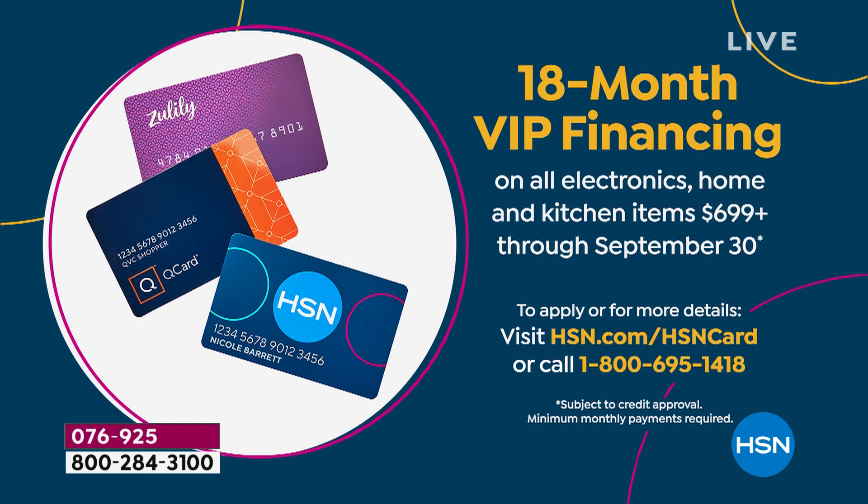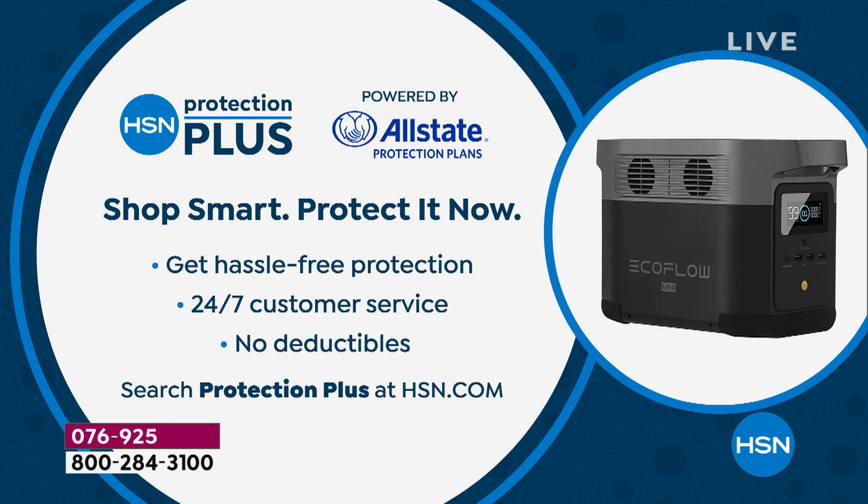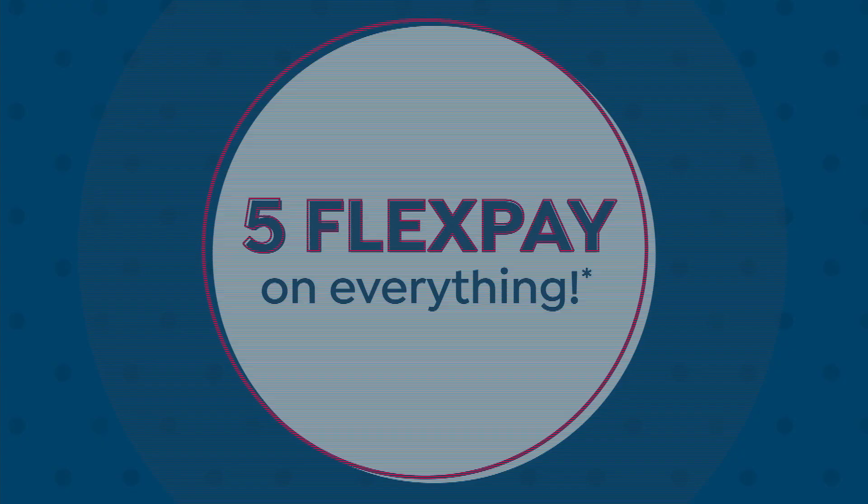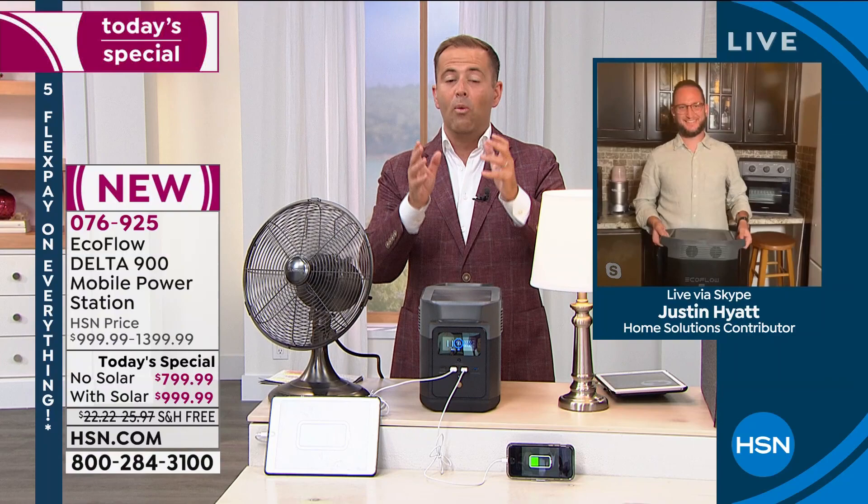If approved for the HSN credit card, you get $40 off your first single-item purchase. We also ask you to consider HSN Protection Plus — a way to upgrade and extend your warranty with no deductibles whatsoever. Now we have a special guest: Justin Hyatt, joining us live. He's here tonight for an important today's special and we're marveling at this powerhouse in an even smaller form factor.